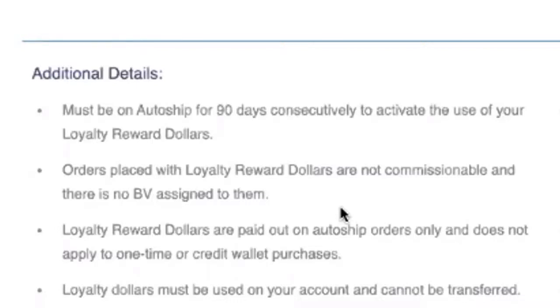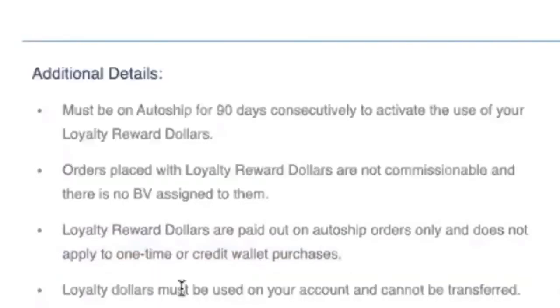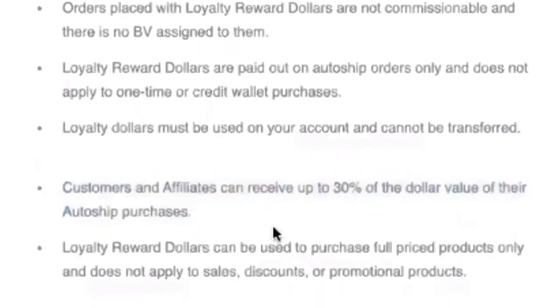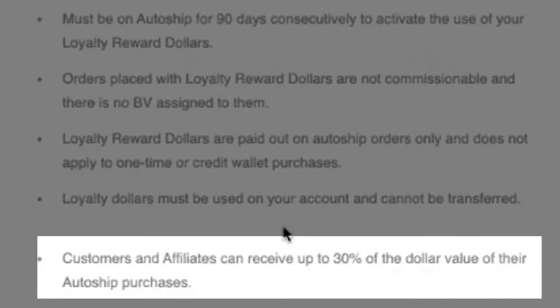Additional detail number three: loyalty reward dollars are paid on AutoShip orders only. It does not apply to one-time shopping or credit wallet purchases. Loyalty dollars must be used on your account and cannot be transferred — this is to reward you for being loyal. If you want to give away product you've redeemed for free, that's your choice, but these dollars cannot be transferred to someone else's account. Customers and affiliates can receive up to 30% of the dollar value of their AutoShip purchases — we're only paying the percentage on the product amount, not shipping, taxes, or other fees.